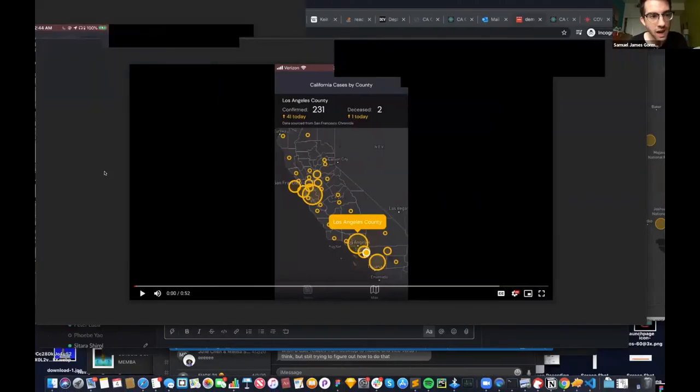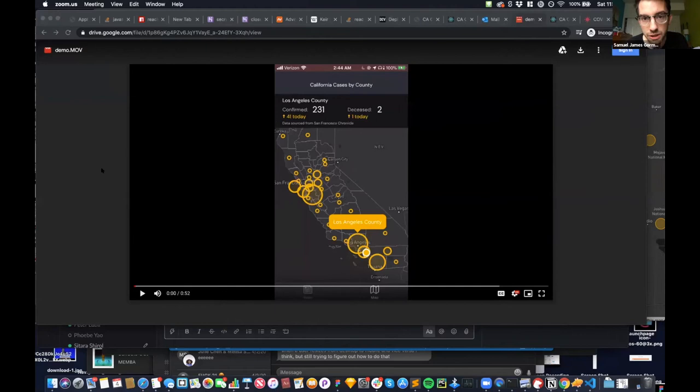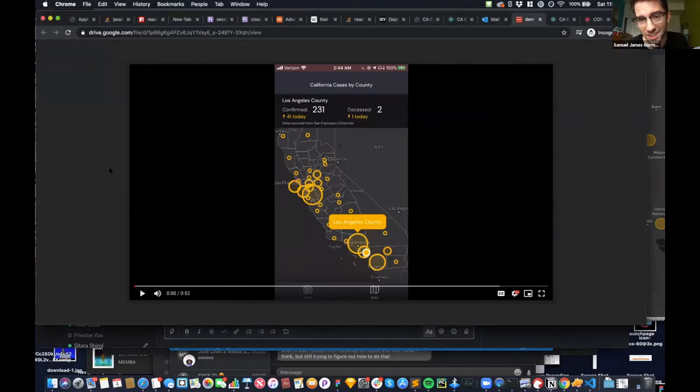Essentially, people are overwhelmed right now by the amount of news coming their way. There's also a lot that gets lost in the noise — for example, clear statistics like how many cases are in my area, how much did that increase, what do I need to know, what kind of actions do I need to take. We've been developing a platform to help think about that problem, and this should actually be released tomorrow.